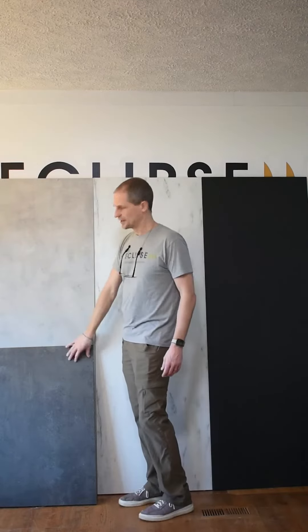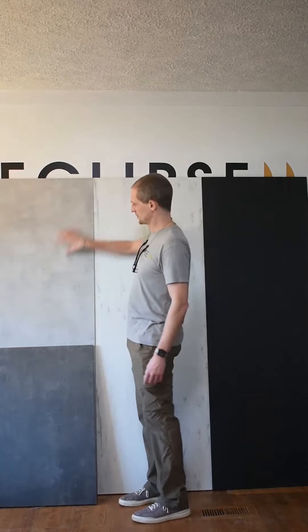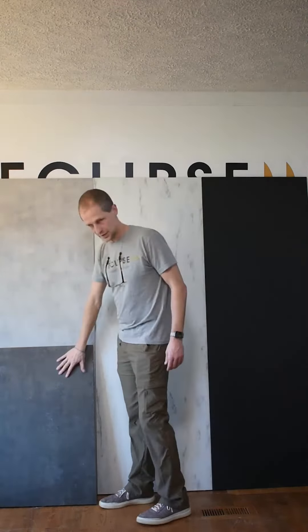And then we have two different kinds of faux concrete. This is our light concrete and this is our dark concrete. I just wanted to put those next to each other to give you kind of an idea.